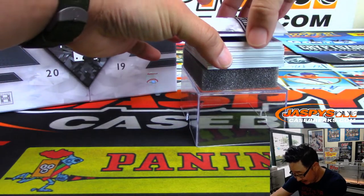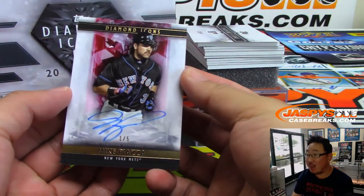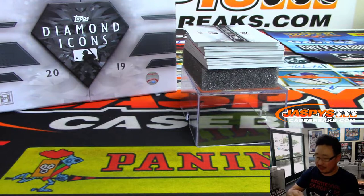First one out of the gate is going to be a one-out-of-five Mike Piazza. That's a good start. This is the Mets edition of Mike Piazza.